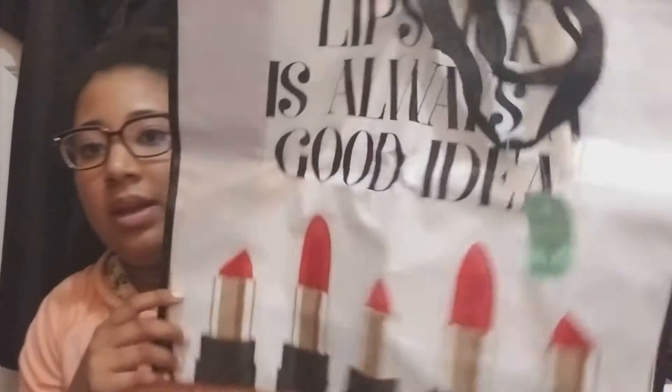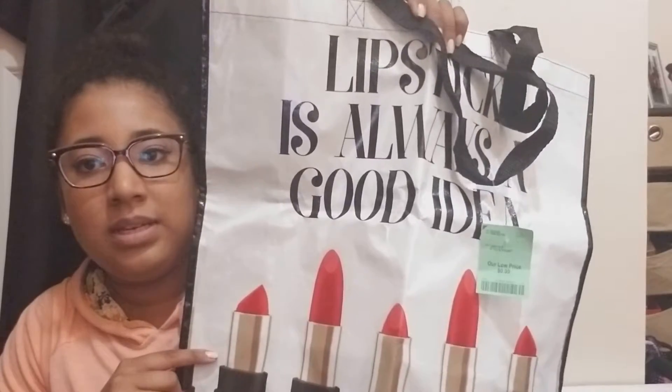And then I got a duster from Rite Aid because I needed one. From Burlington Coat Factory I always get their shopping bags — they're really good for groceries and putting everything in a big bag. It says 'Lipstick Is Always a Good Idea' and they're only 99 cents, which is really good.